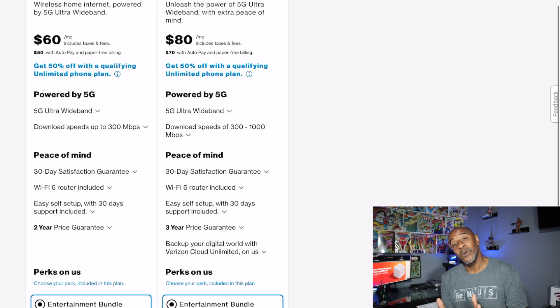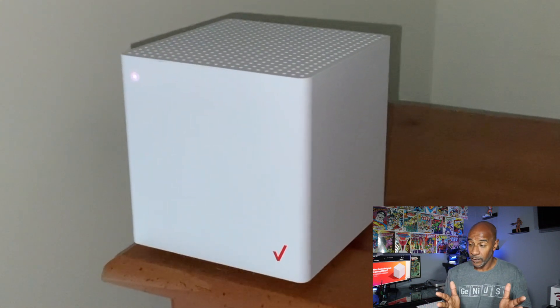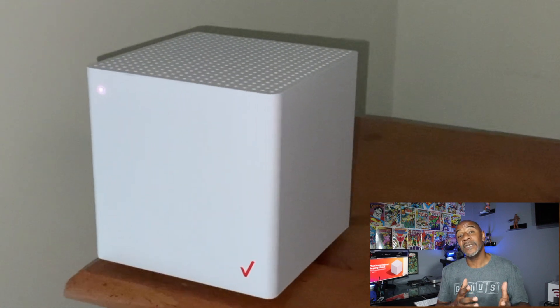When it arrived, setup was pretty easy. I waited for the unit to boot up, and after it did, it settled on a steady white light — which means, according to Verizon, that my gateway is good and I'm connected to the internet. I was able to connect to the gateway, but I had no internet connection. I tried for the next three days with Verizon tech support. The first two reps said they put in a ticket and it'd take three to five business days to find out what's going on. The third rep actually did something that worked.